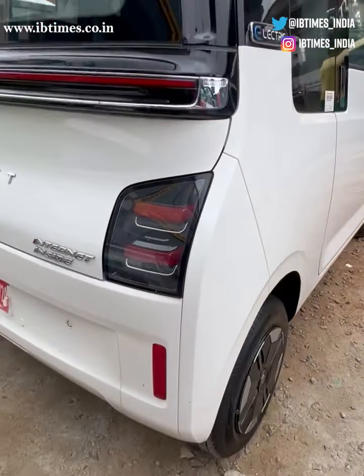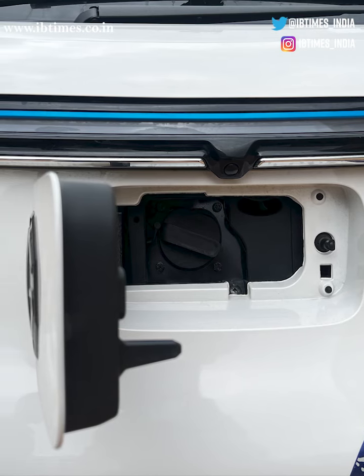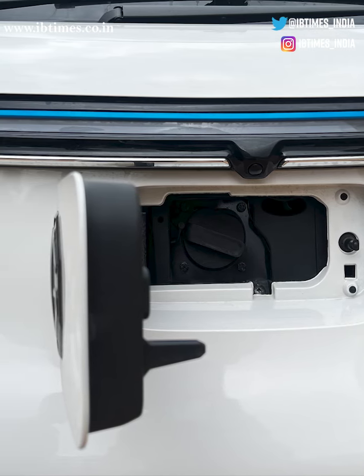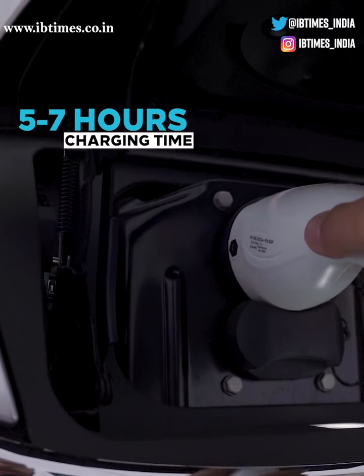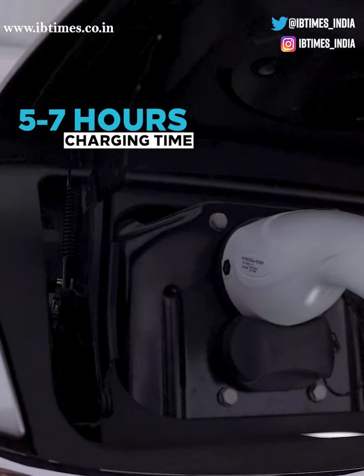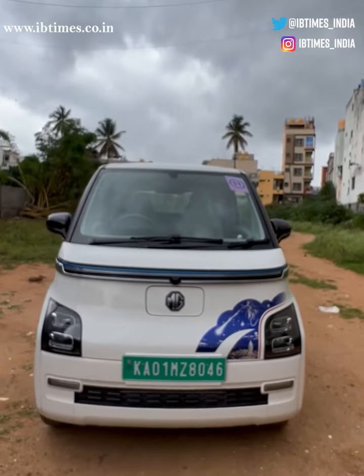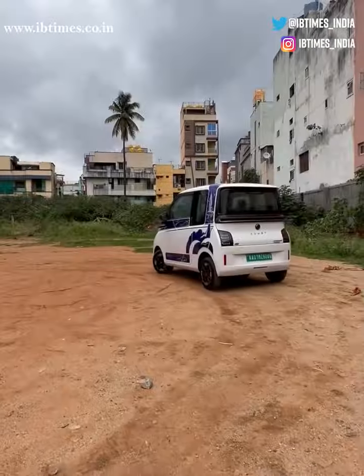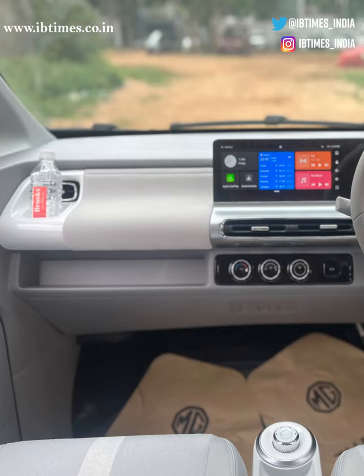If you really need to go longer distances, you can always plug in the car and recharge it midway. But the lack of fast charging poses a huge challenge — you'll need to charge the car for about five to seven hours to hit the road again, especially if you're traveling long distances. I would suggest the car is most suitable for city driving, and I won't be planning my next long trip with it.